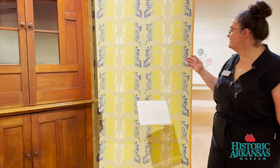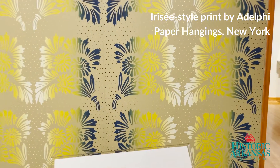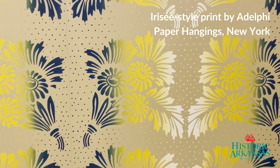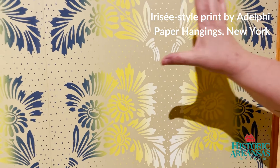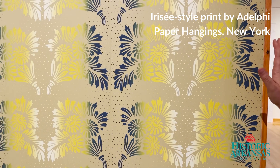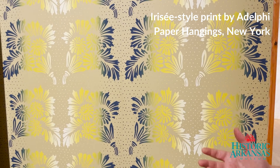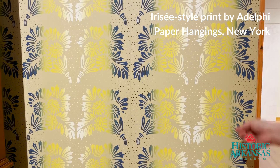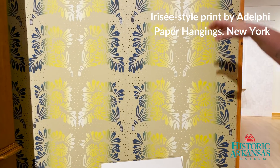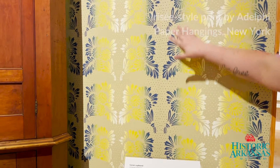What we found is this type of wallpaper is called irisee. That's a French term that refers to this kind of rainbow effect. The rainbow effect was created whenever the wallpaper producer, who would have been using a wood block, would have inked it with a tempera paint — a kind of thick, water-based paint.